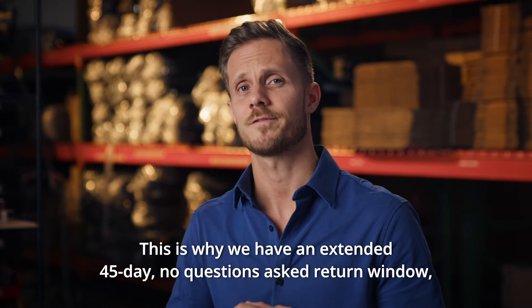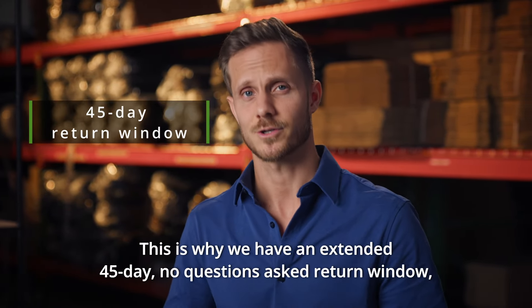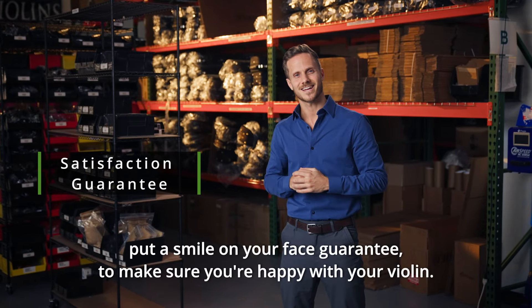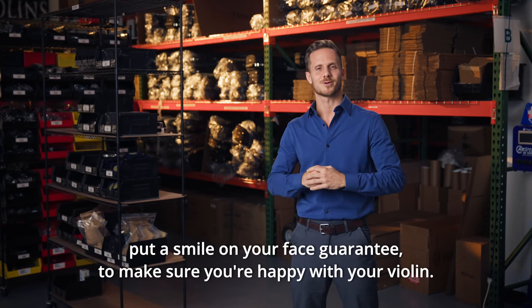Buying online can be scary. This is why we have an extended 45-day no-questions-asked return window satisfaction guarantee — a put-a-smile-on-your-face guarantee to make sure you're happy with your violin.